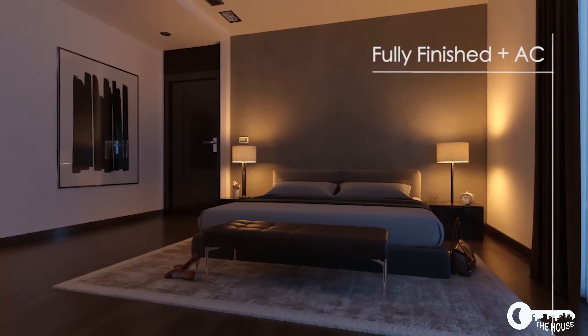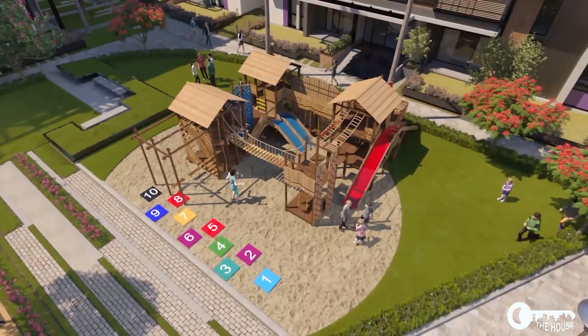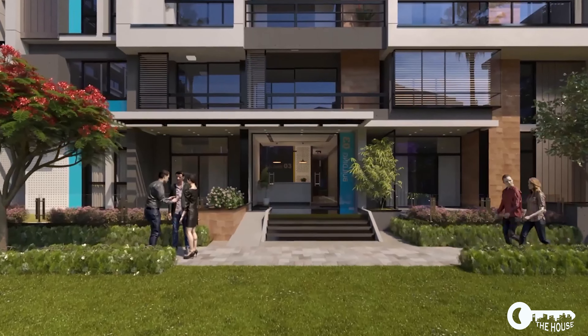Fully finished and with AC, with many services such as kids areas, walking tracks, and underground parking.